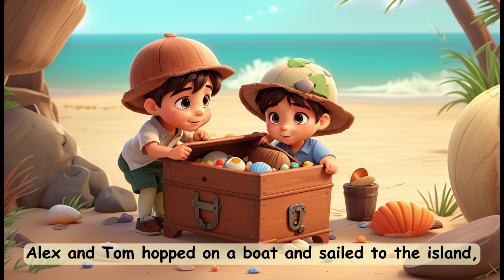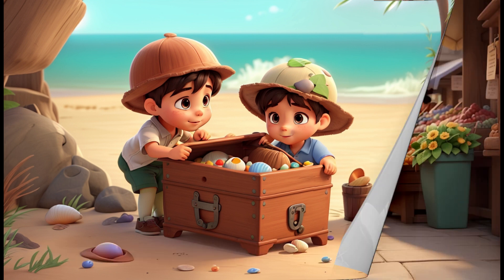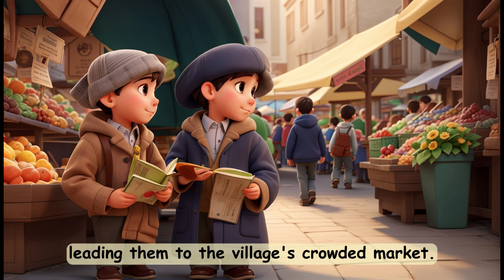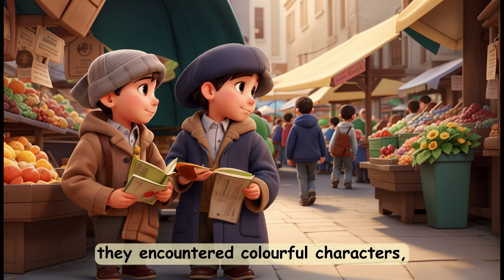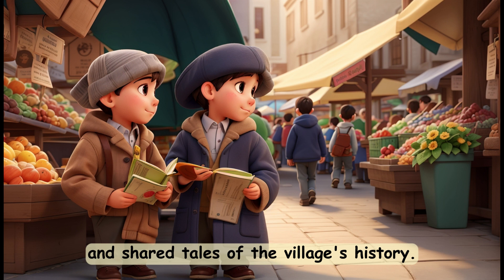Alex and Tom hopped on a boat and sailed to the island, where they found a rusty chest filled with seashells. Among the shells was another clue, leading them to the village's crowded market. Following the trail, they encountered colorful characters who gave them hints and shared tales of the village's history.